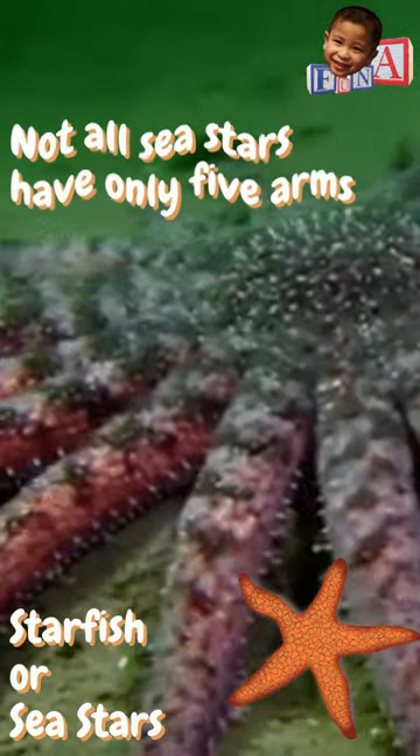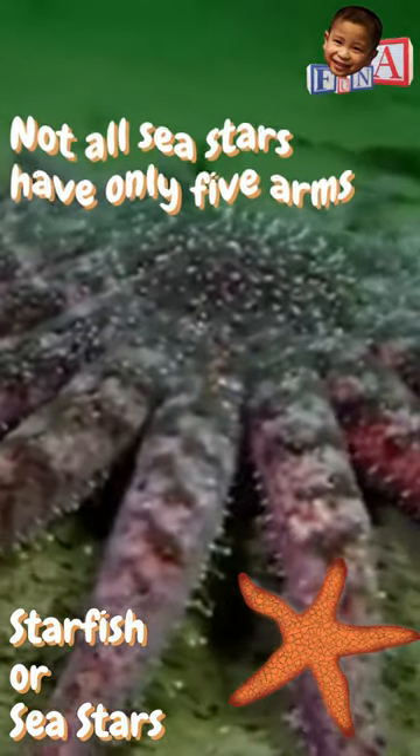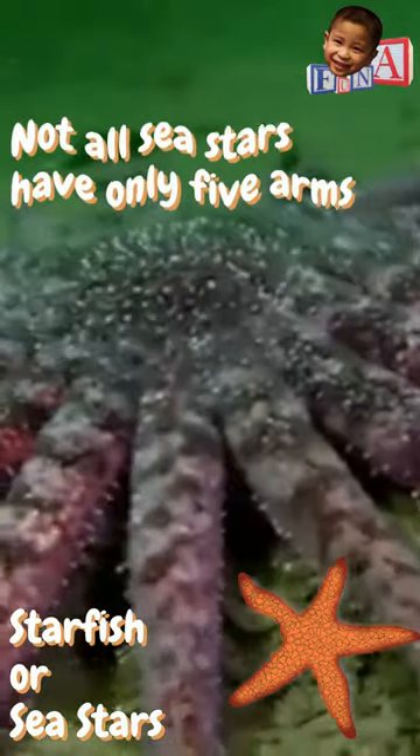And one more thing: not all sea stars have only five arms. Some species have many more, such as the sun star, which can have up to 40 arms.